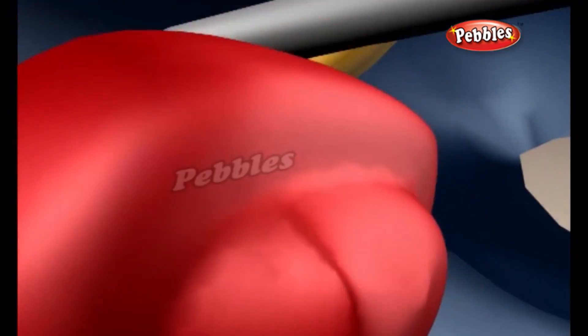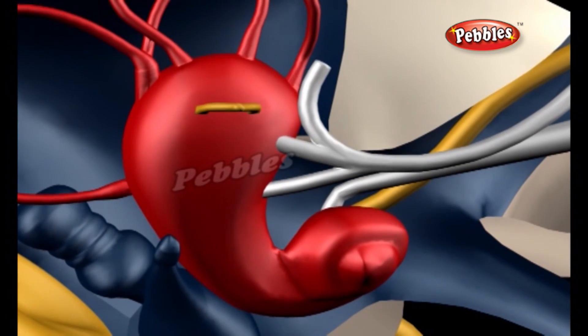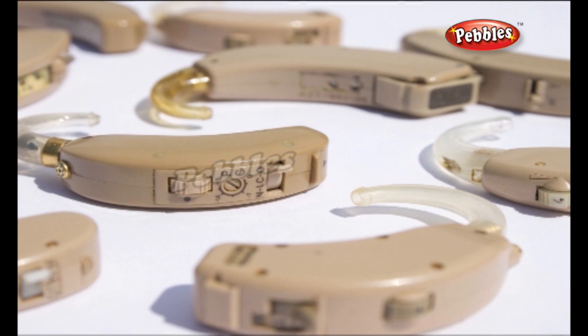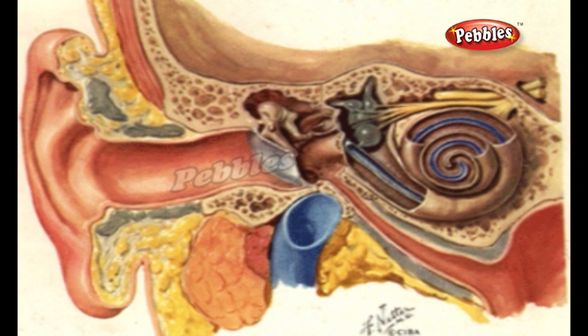In short, then, hearing is all about sound energy entering your ears and being turned into electrical impulses by tiny hairs inside your cochlea. One of the most common types of hearing loss happens when the hairs in the cochlea become damaged. If there are fewer hairs, sounds produce less stimulation in your brain, so things need to be louder for you to hear them. That's where hearing aids come in. They can't help everyone with impaired hearing, but they can often make a difference to hearing problems caused by a loss of cochlear hair cells.